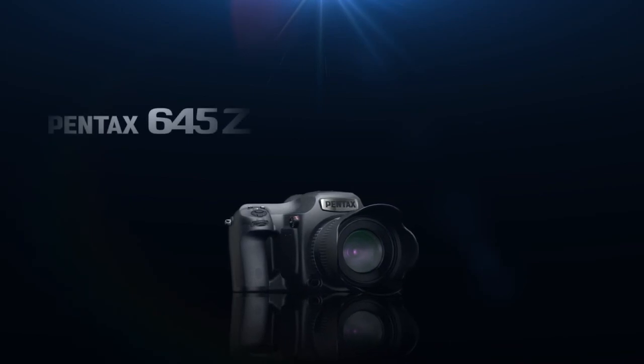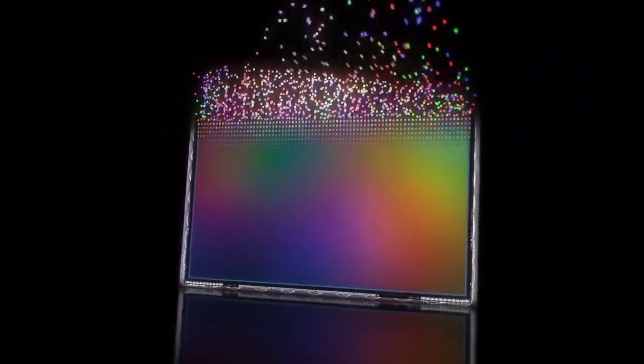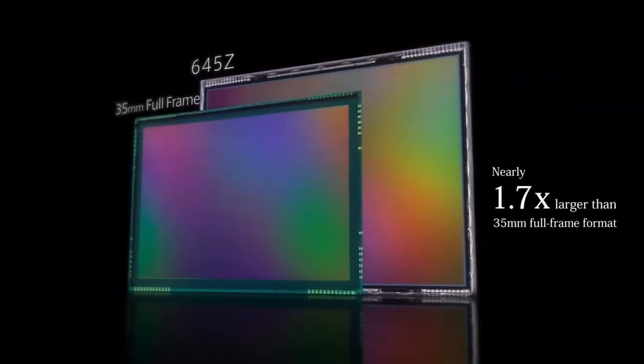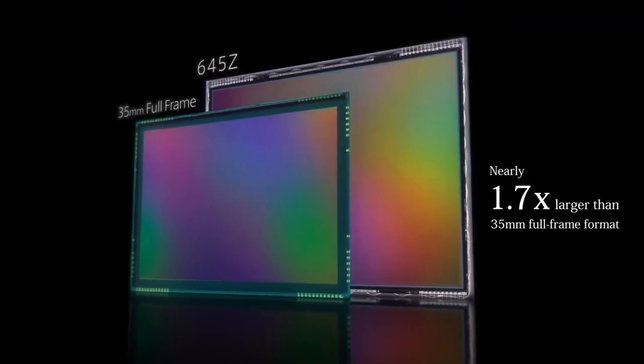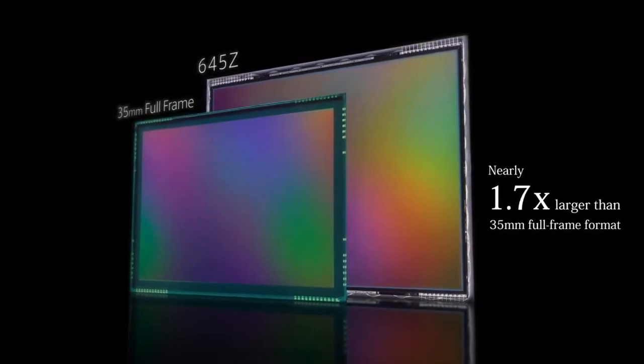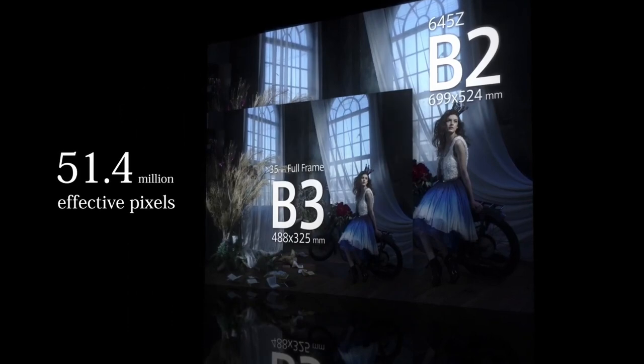The tilting screen also makes for convenient shots when you shoot at harsh angles. The 645Z can also shoot high quality video, making it a versatile tool for photographers who work in still and moving image mediums. Its dual memory card slots allow for simultaneous recording as well as the ability to use a variety of memory card formats.